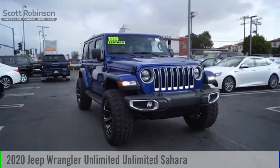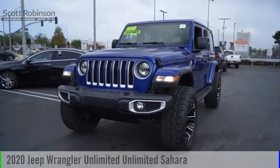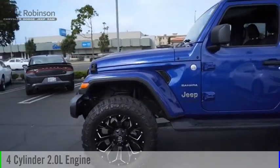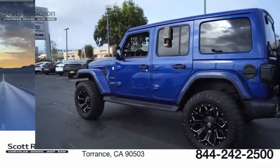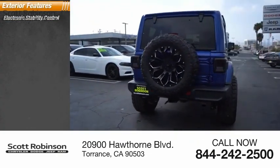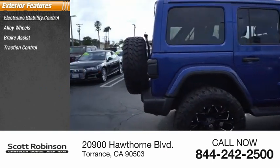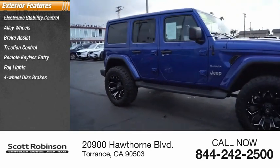Take a ride in the 2020 Jeep Wrangler Unlimited. This vehicle is powered by a four-wheel drive, four-cylinder 2.0-liter engine and comes with an eight-speed automatic transmission. This vehicle has less than 30,000 miles. Here are some of this vehicle's great options: electronic stability control, alloy wheels, brake assist, traction control, remote keyless entry, fog lights, and four-wheel disc brakes.